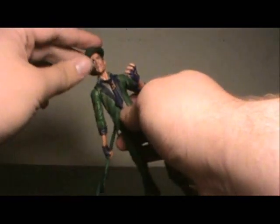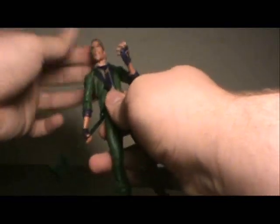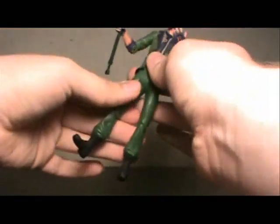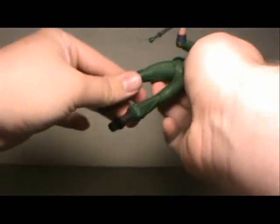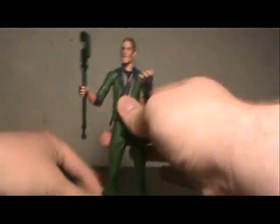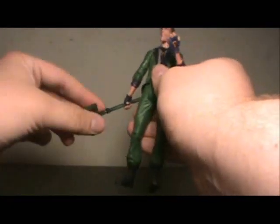One thing that really stands out about this figure, besides the sculpt, is the level of articulation. The head does a full 360 up and down. Arms are on a ball joint — full 360. Bend and spin at the elbow, and spin at the wrist. Legs go forward and back, single joint at the knee, and they spin at the boot, not the ankle. That's actually some pretty decent articulation compared to what DC Direct normally gives us.